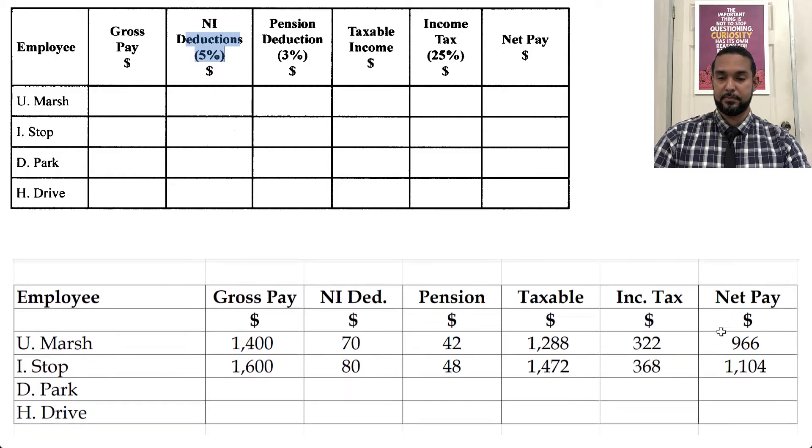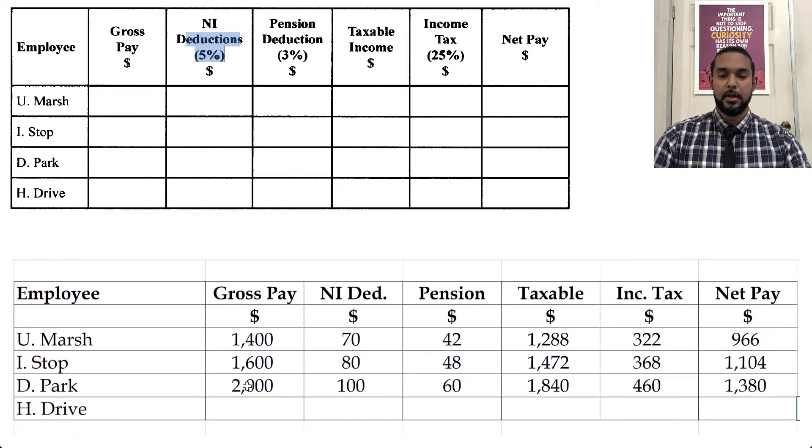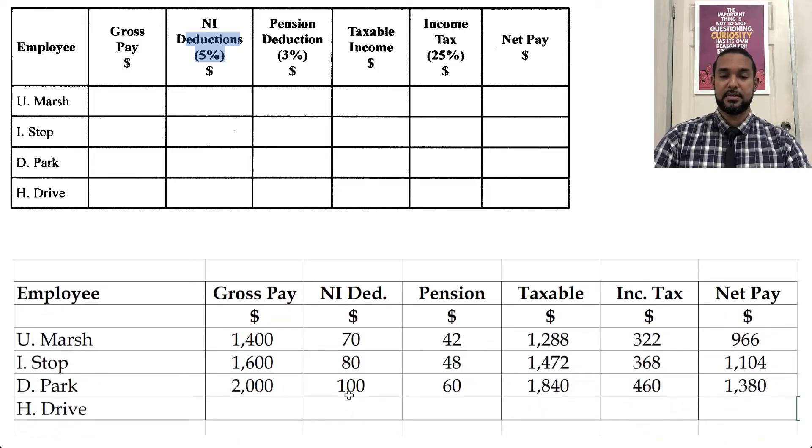For Deepak, gross pay is 2000. Five percent of that is 100, three percent is 60. 100 plus 60 is 160. 160 from 2000 is 1840. Twenty-five percent of 1840 gives 460. Minus 460 from 1840 gives a net pay of 1380.